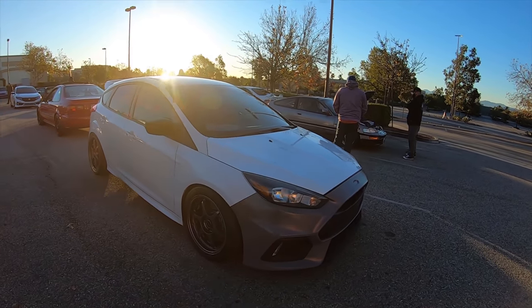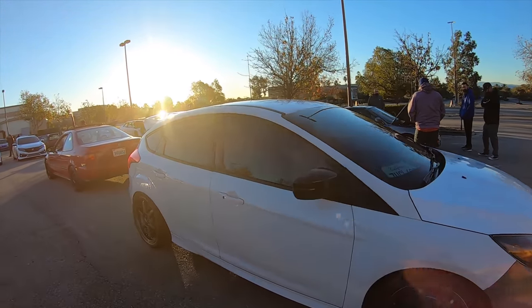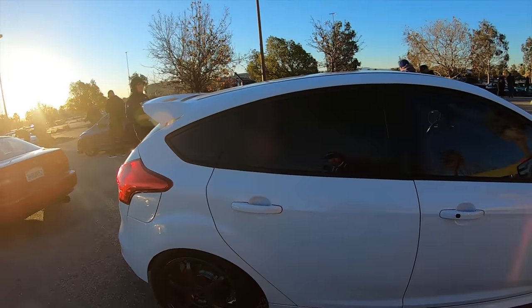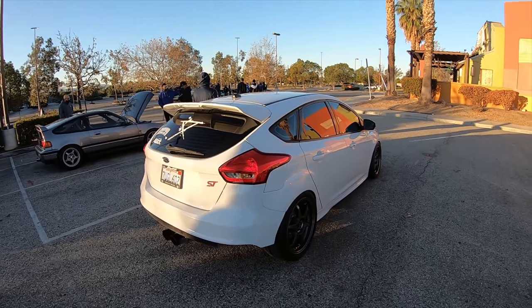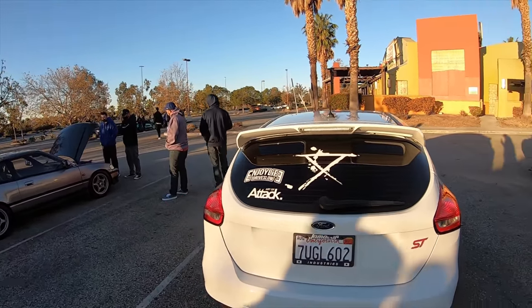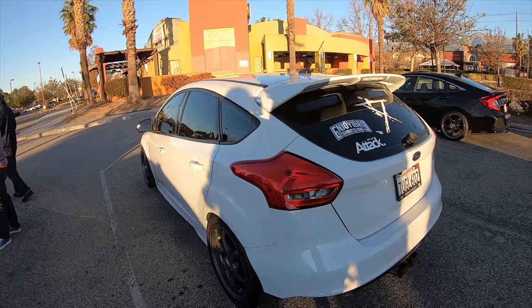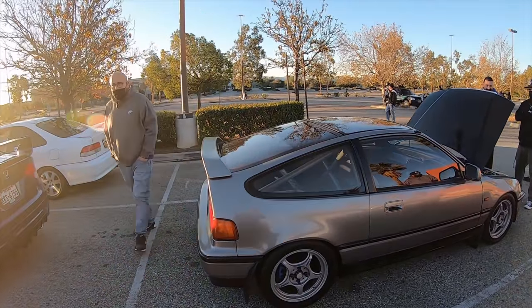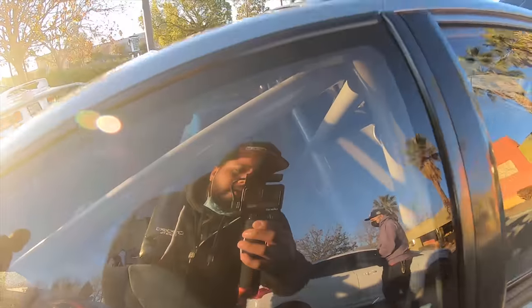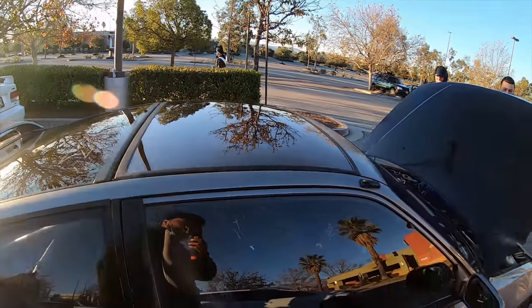Focus ST, if I'm not mistaken - I always get confused between the RS and the ST. Pretty cool cars. Gorgeous CRX, cage and everything. Glass top.